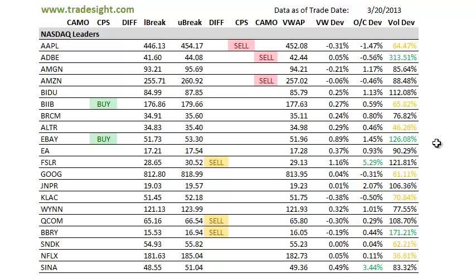There was a volume bump in eBay. eBay does have a CPS signal to the upside. It closed 1.5% above the open — definitely one of the stronger names on the day.